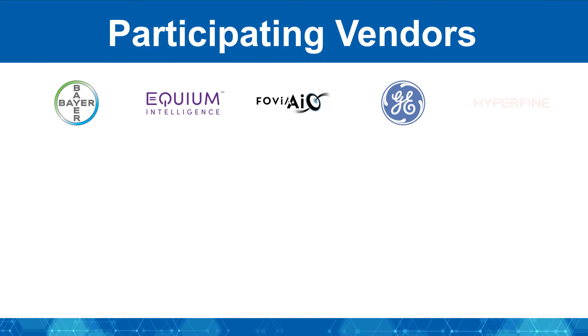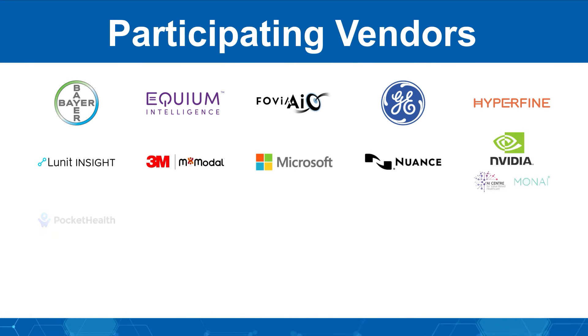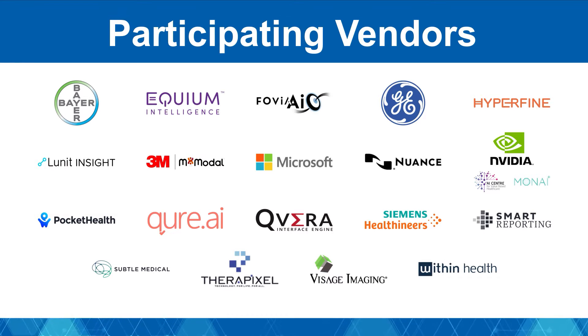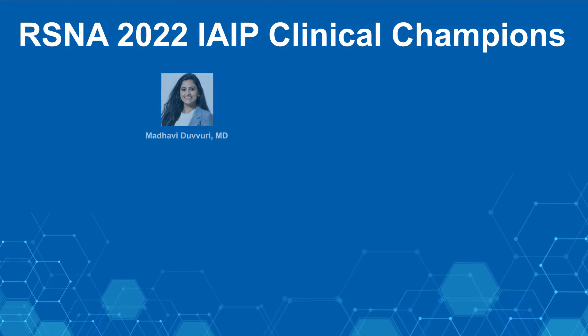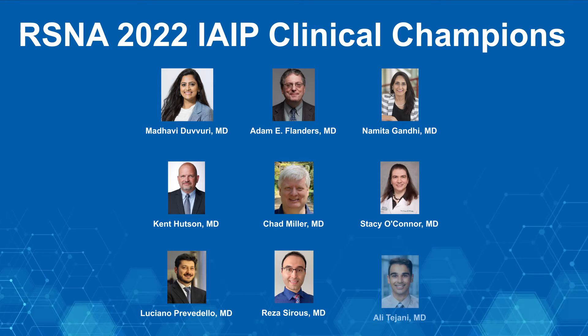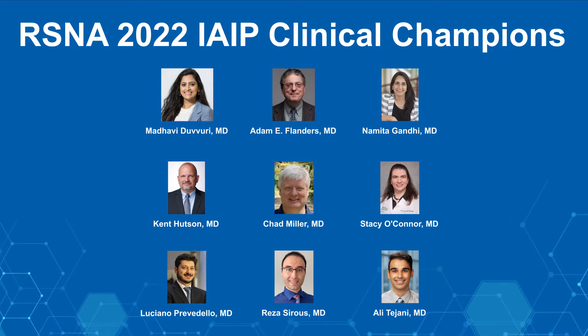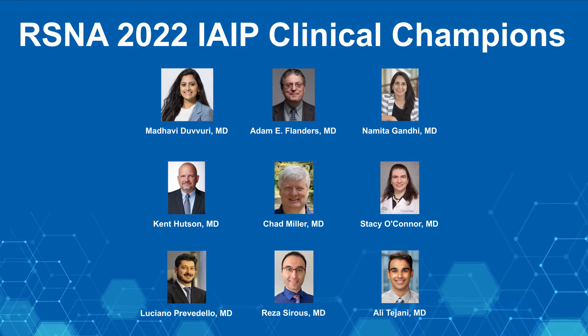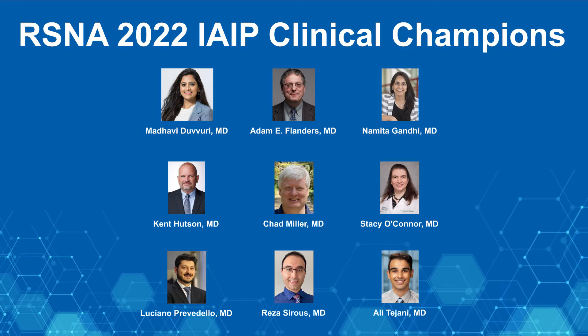We again invited vendors of imaging, reporting, and AI systems to showcase tools that are currently in use or coming soon. Vendors were assigned to specific roles based on their capabilities and organized into three functional teams. Vendor representatives collaborated with clinical consultants and imaging informaticists to create real-life scenarios underscoring how AI tools and other radiology systems can work together, communicating and exchanging data seamlessly.